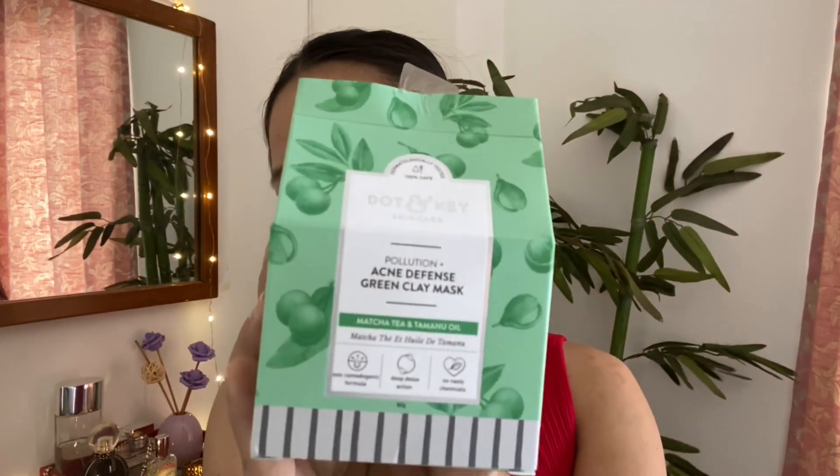Welcome to my channel. Today I'm going to do my skincare routine. I'm going to use the product by Dot & Key. This is the Acne Defense Green Clay Mask.